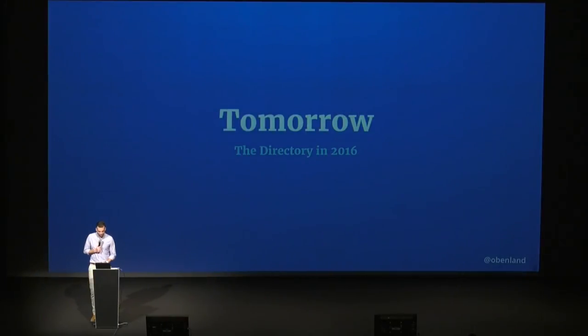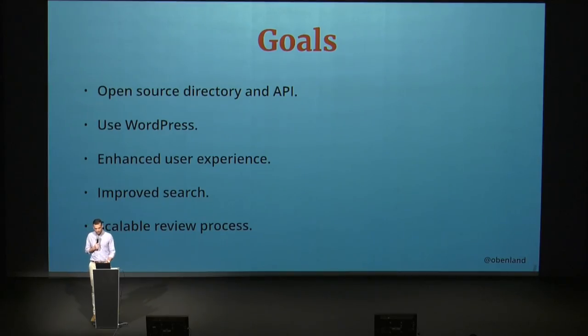The directory that we're currently working on — that we hope we'll be able to release fully in 2016 — I want to talk about that and give you a broad idea of what we try to achieve with it and where we're going in the future. Some of our goals when we first started working on it in February were, of course, open sourcing the directory and the plugins API. This is an integral step to make sure that more folks can get involved in contributing to the plugin directory, and also stay in sync with the philosophy of the rest of WordPress and continue to foster the open source idea. Our second goal was to use WordPress — which is, I know, groundbreaking — but it's something we thought we should do.